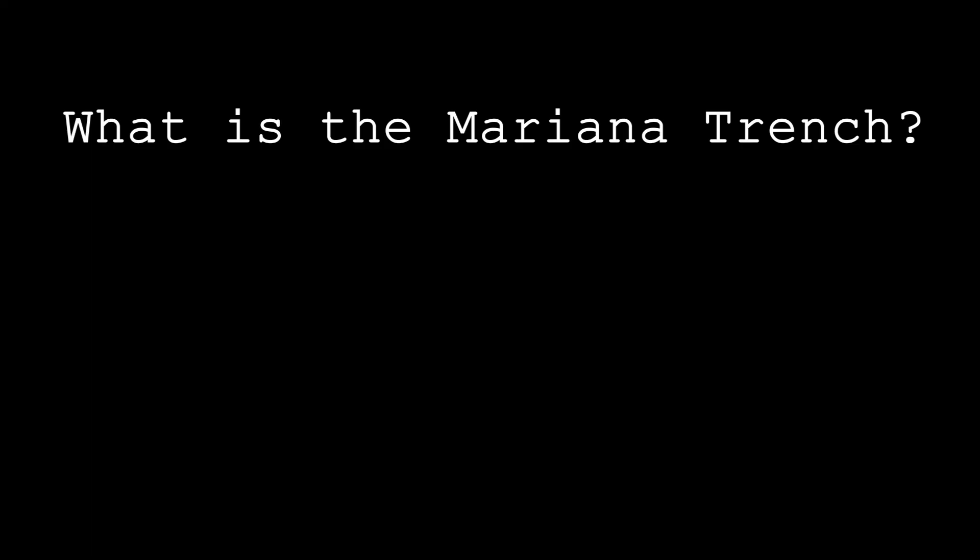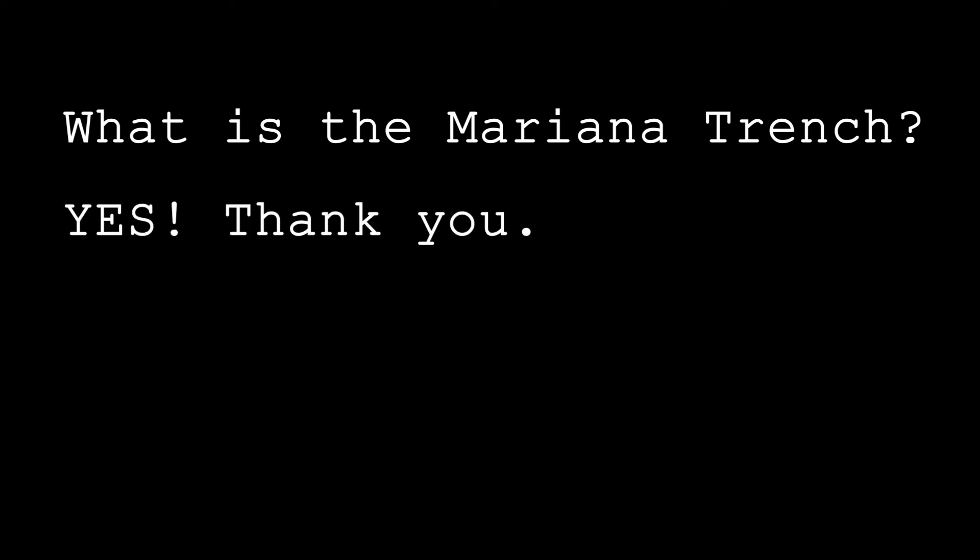Does that answer all your questions about the Mariana Trench? Well, it was fun exploring this very unique place on our planet. If you have any more questions, let me know, and maybe that'll be our next video. See you later.